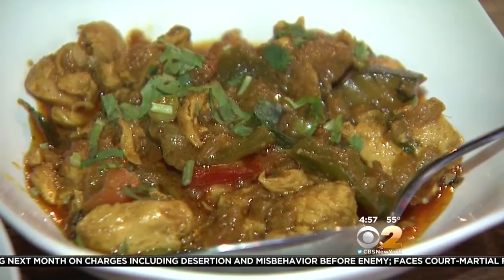But the recipe is a family secret — it starts with onions, tomatoes, ginger, garlic, curry leaves, and whole chili.